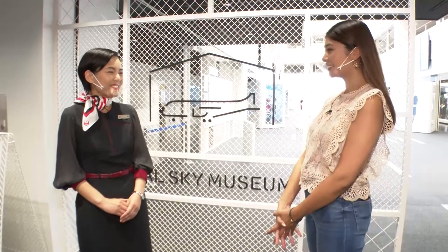I've come to the exhibition area inside, and showing me around is Satomi Yoshihara of the PR office of Japan Airlines. Ms. Yoshihara, nice to meet you. Nice to meet you too.